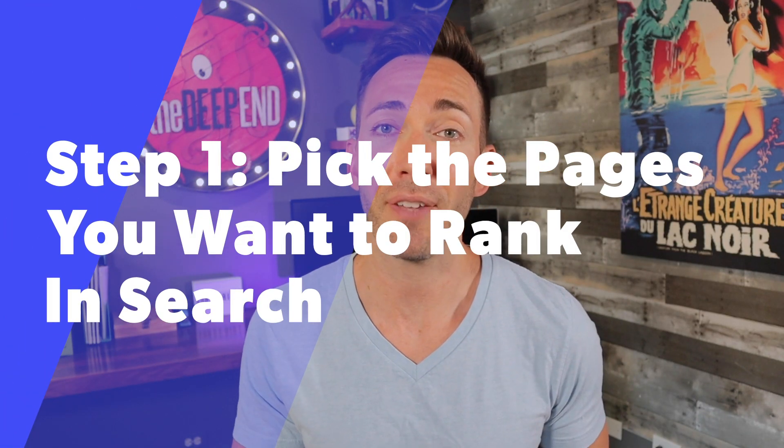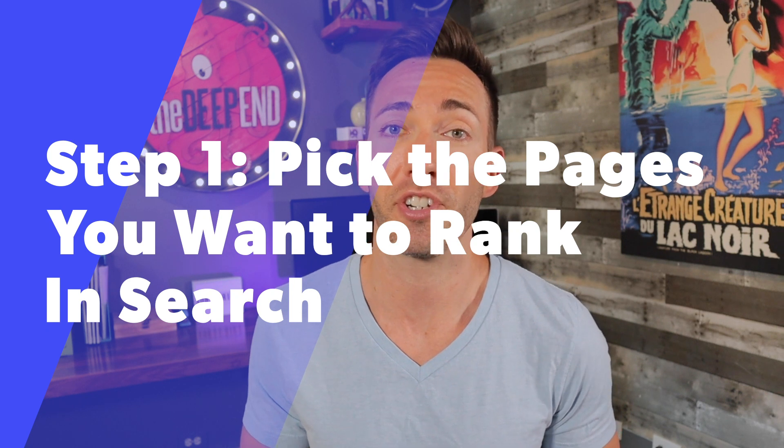So now that you know why embedding videos on your website is gonna help you out with SEO, let's take a look at the steps involved in getting it all set up. Step one is pick the pages of your website that you want to rank in search. Now this might just be your homepage or it might be a series of landing pages if you provide different services. Could even be some of your best performing blog posts. You probably already know the general keyword phrases you wanna rank for.